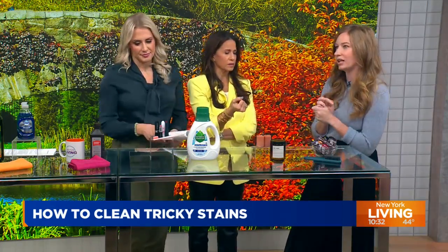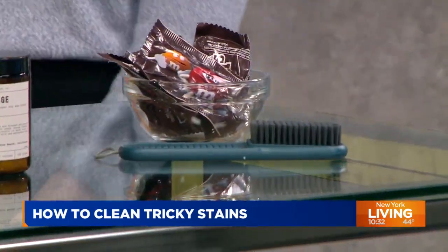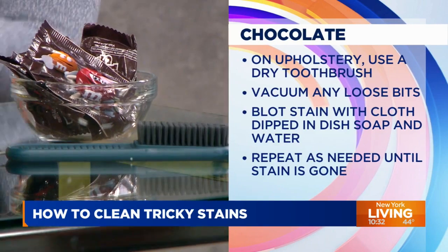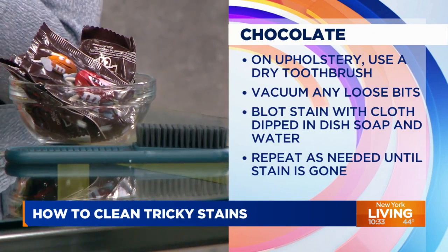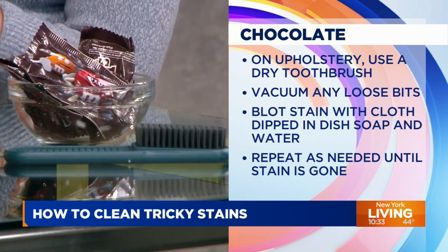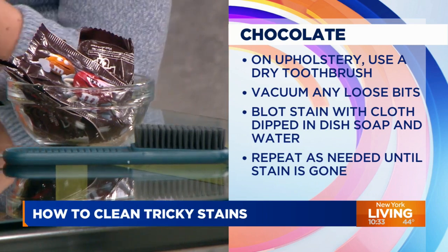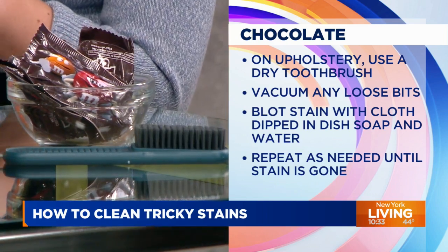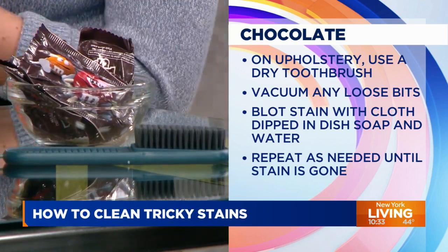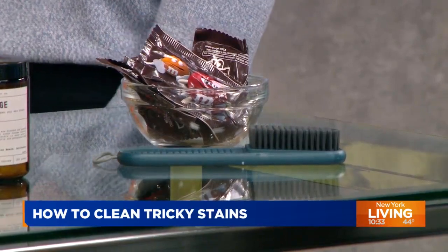Chocolate stains are like an everyday concern. Dish soap is so good for most food items because chocolate can have that oily, greasy residue. You're going to pick up any bits of chocolate left — it's good to use a vacuum to suck up those pieces rather than scrubbing them into your sofa or carpet. Then use dish soap to mop up that stain. The real hero of this segment has been the dish soap.